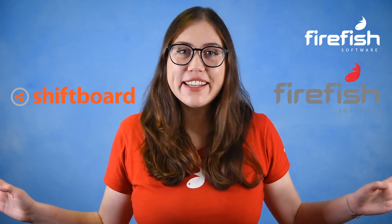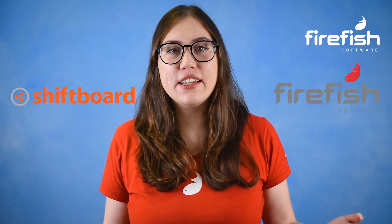From attracting candidates and ensuring they're compliant to getting them on shift, it's all made easy with this brilliant new partnership between Firefish and ShiftBoard.